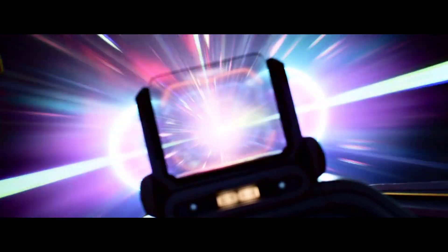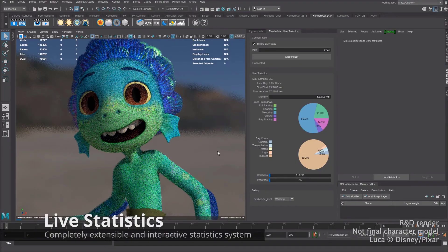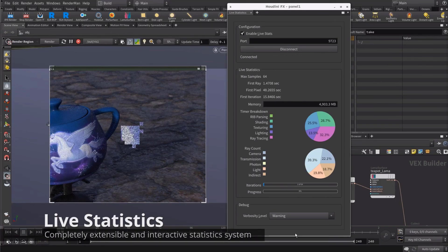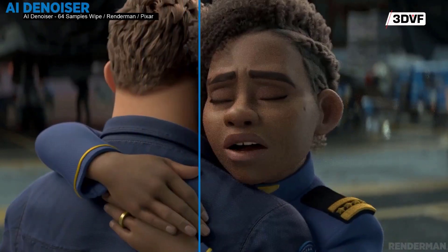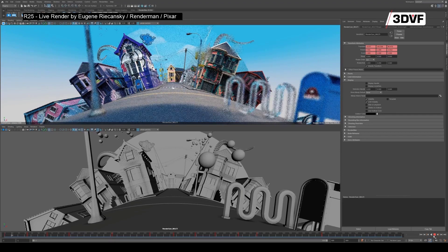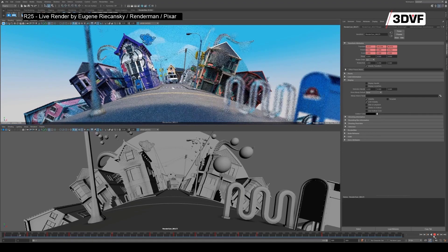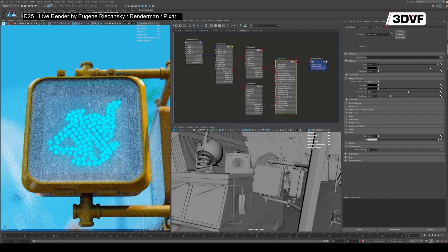Dylan mentioned that RenderMan 25 will bring improved, faster performance. The major new feature — and one artists will always want to work with — is the AI denoiser. The AI denoiser is the biggest release coming to RenderMan 25. It converges partially sampled images using machine learning, developed by the folks at Disney Research, and has been used in production at Pixar since Toy Story 4.